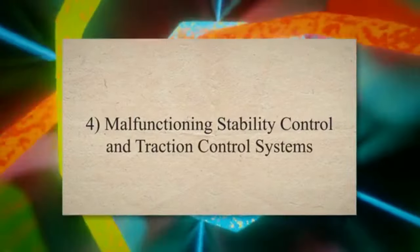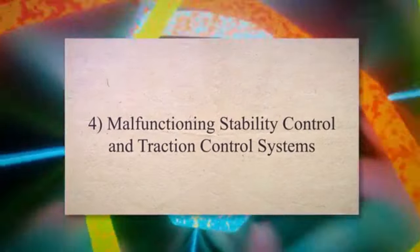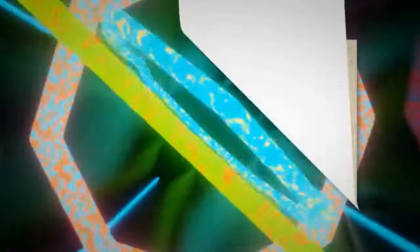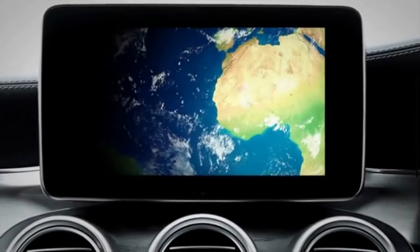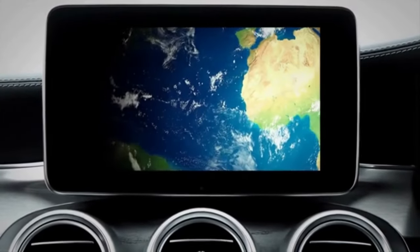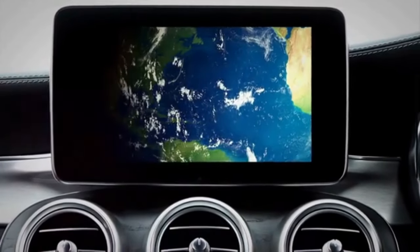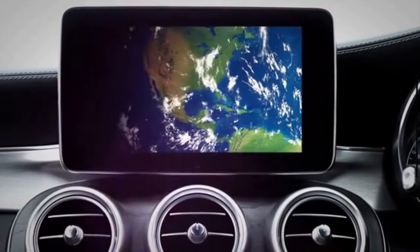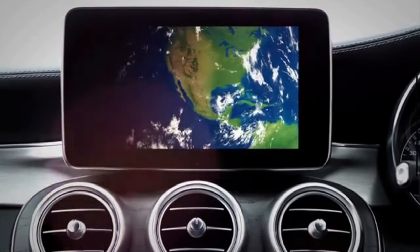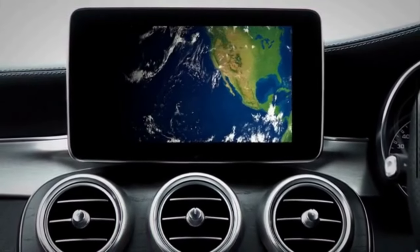4. Malfunctioning Stability Control and Traction Control Systems. One of the most noticeable signs of a failing steering angle sensor is the malfunctioning of the electronic stability control and traction control systems. You might experience unexpected interventions of these systems even when driving under normal conditions, or they might not engage when they should, compromising the vehicle's stability and traction.